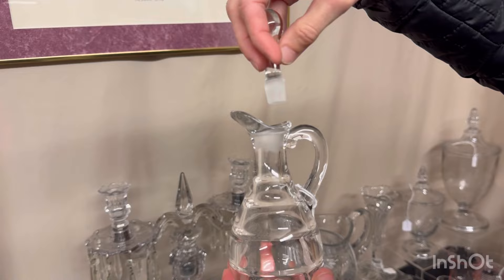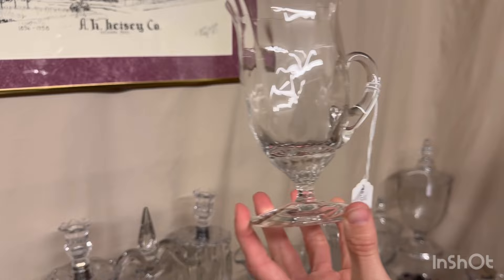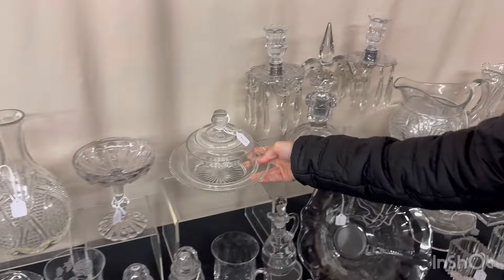Saturn cruet — clean on the inside, stopper has a flake on it. $30. I'm going to guess this is a King Arthur stem — handled, footed, iced tea. The top has definitely been repaired, even though there's a flare on it. Some of that flare has been taken off. $8. Plain band butter — I don't believe there's any damage on this. $40.